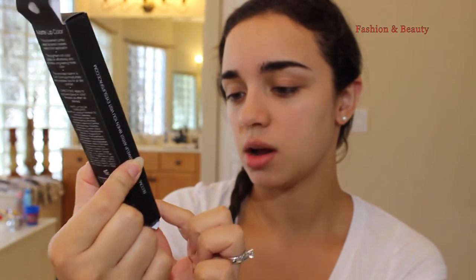It looks like it got a little bit messed up in the mail. It's the e.l.f. matte lip color in the shade Hot Commodity — super cool. I normally see these at my local Target and I think they retail for about three dollars. This is just one of the new shades.